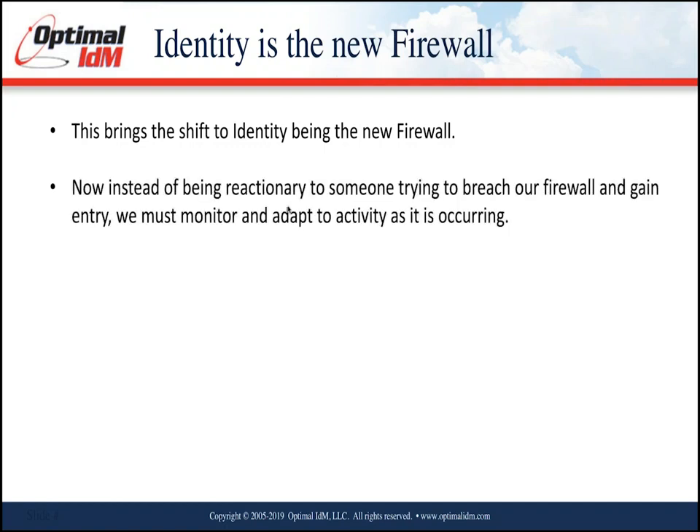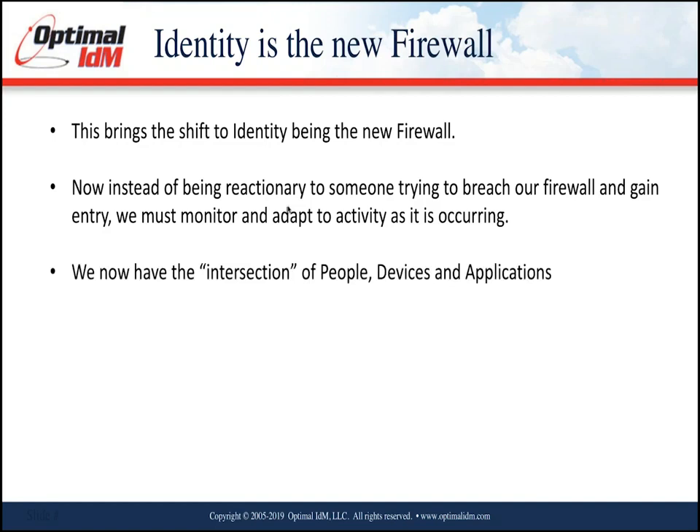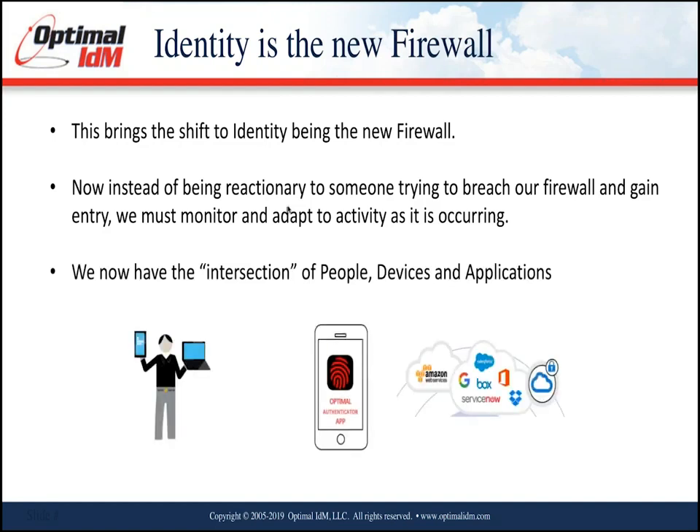We must be proactive rather than reactionary, and monitor activity as it occurs. We have what I call the intersection of people, devices, and applications: you as the person authenticating, what device you're authenticating from — whether a personal BYOD iPad or a corporate-managed device — and what application you're accessing. Depending on the person, the device type, and the application, the security posture changes. If you're on a corporate-owned device behind the firewall, security may be lower and MFA may not be required. But if you're at home on a personal device, you may need multi-factor to access that same application.